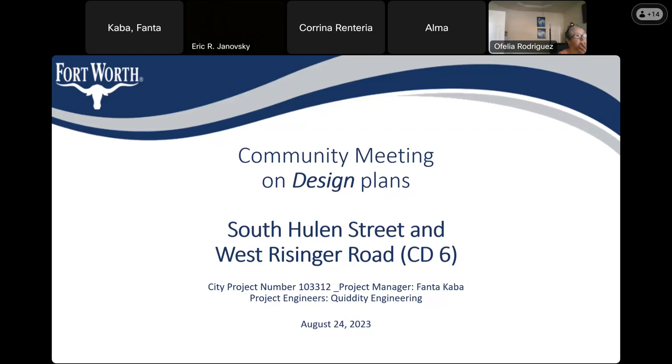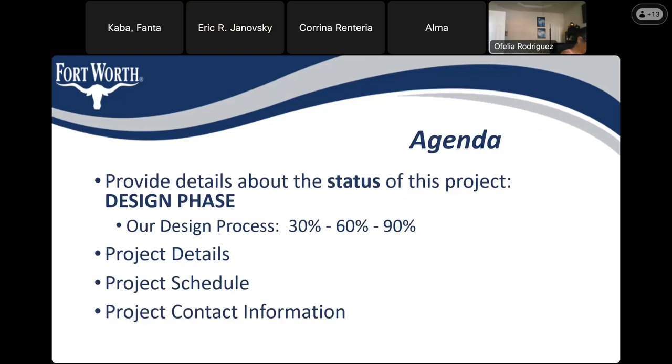My name is Fanta, and I'm the City of Fort Worth project manager. Our design project engineers are Quiddity Engineering. For tonight's agenda, we'll discuss the status of this project — the design phase, the project details, the project schedule, and project contact information.